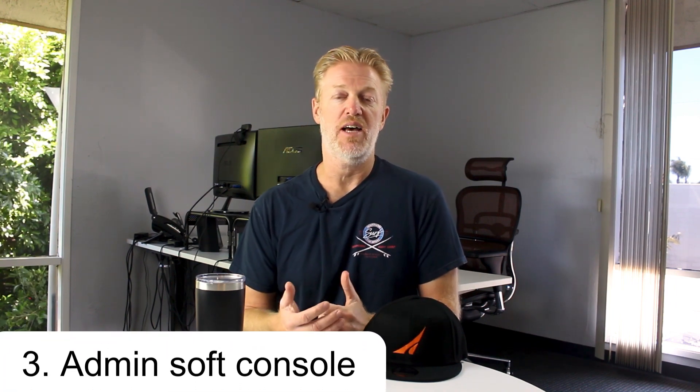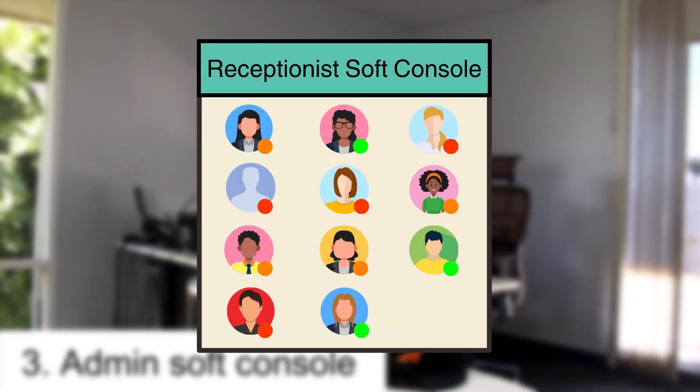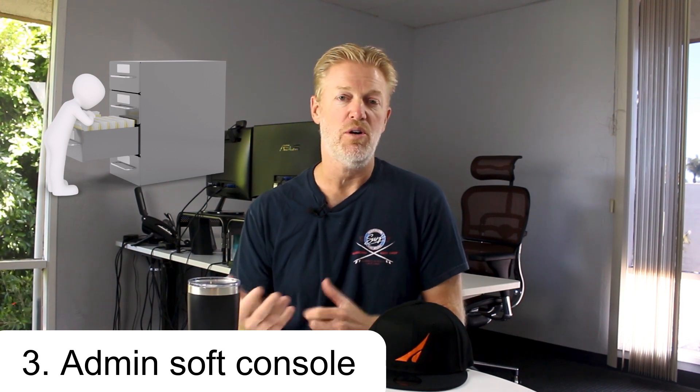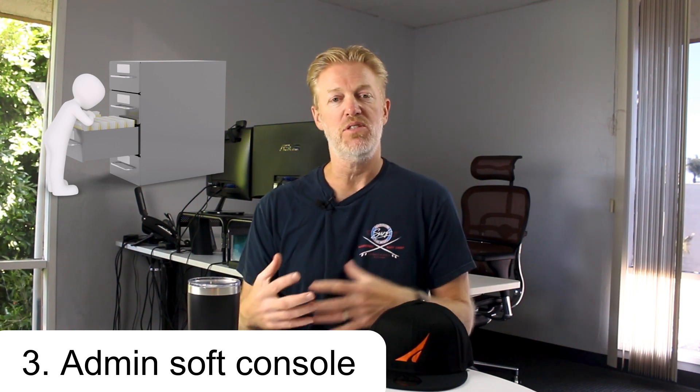The third option is called a reception desk or admin soft console. A soft console is a special softphone you can download onto a desktop that's built specifically for the reception desk. It gives the receptionist a much bigger view — instead of having to search for people to check their presence, they can see many people automatically on screen at once. Every time a call comes in, they can immediately see if the right person is available, and drag-and-drop or transfer a call within one click.